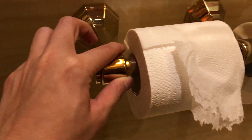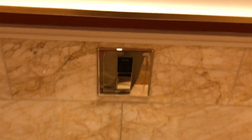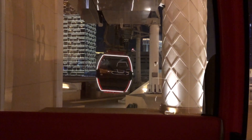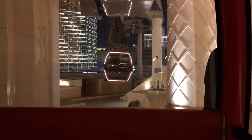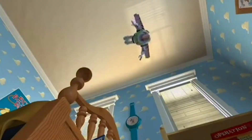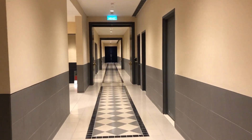Hey guys, right now we are in the Brim Palace Hotel and it's freaking nice. Look at this — I feel like I'm being dazzled by gold right here. It's freaking crazy. It's golden marble. Is it a cloud or a ball sack? Look at this flush button. To infinity!